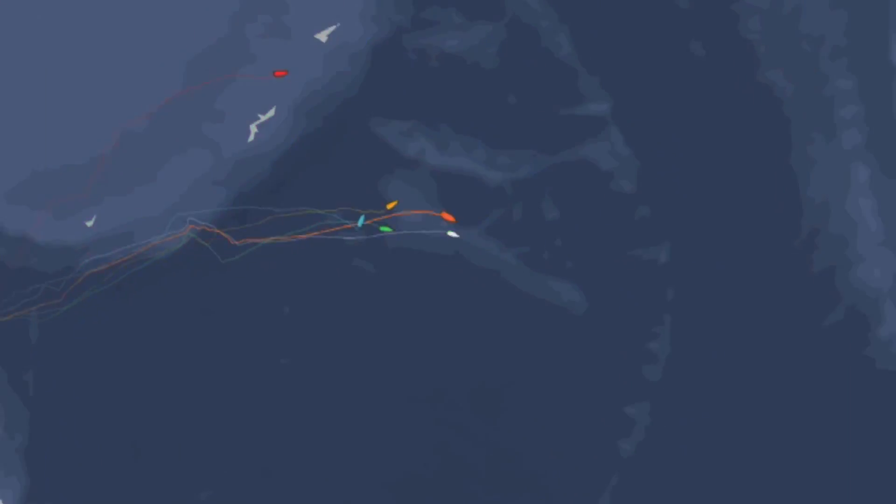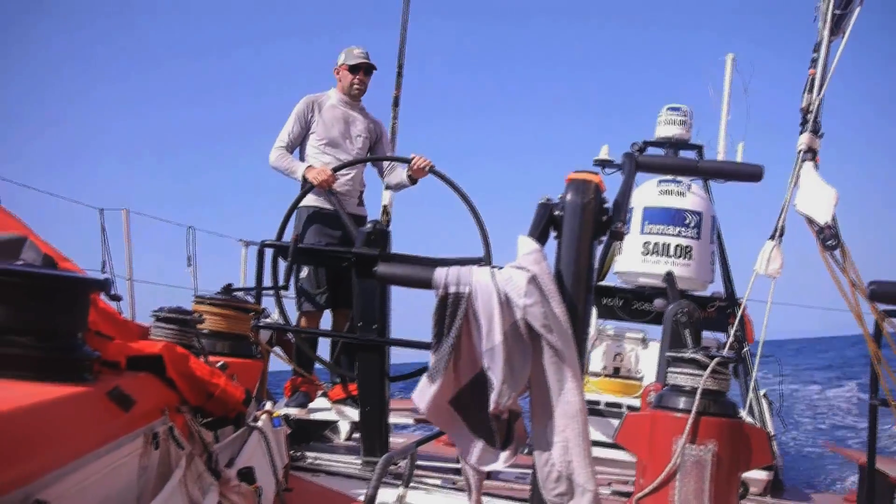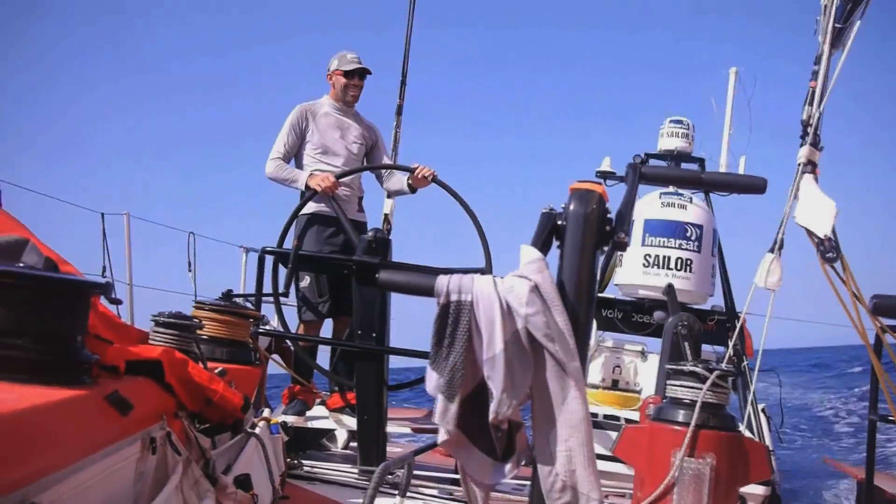The rest of the fleet is to the north of us. This could be a really important job. Hopefully we can keep the pressure. Everything will rotate right and we'll be off on the long curve round to New Zealand.